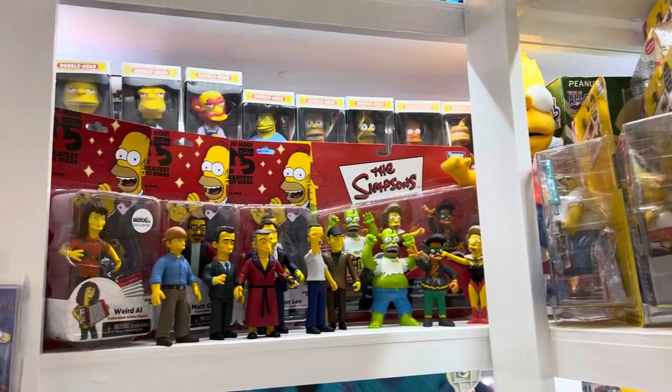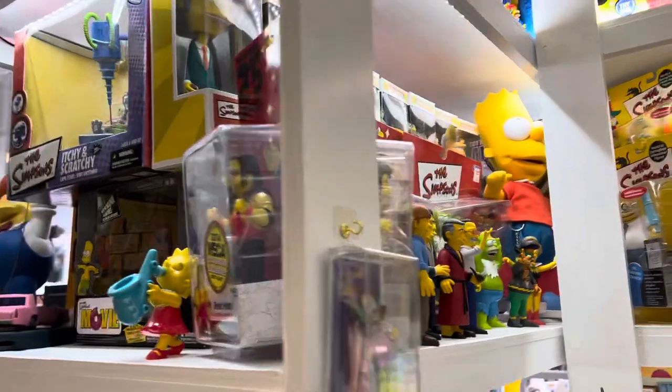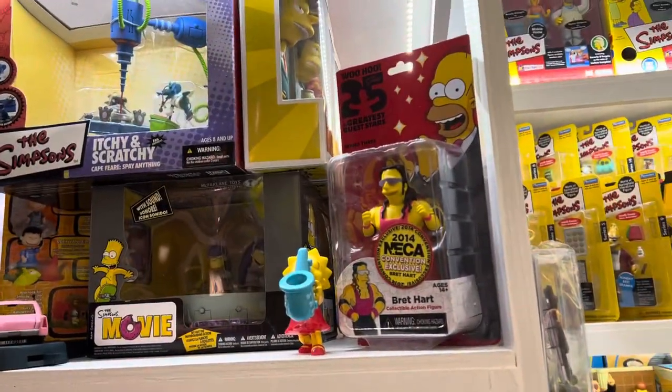On this end, we start seeing some of the NECA figures along with the Bongo set. You'll see more of these NECA figures — there's another one as we go down around.